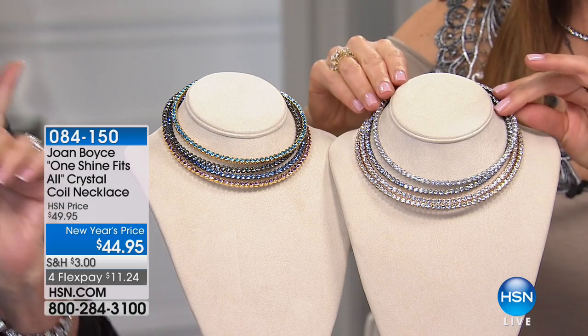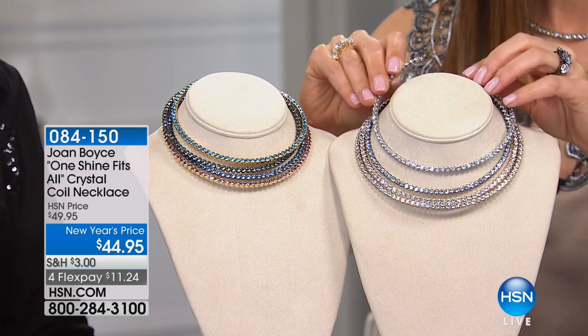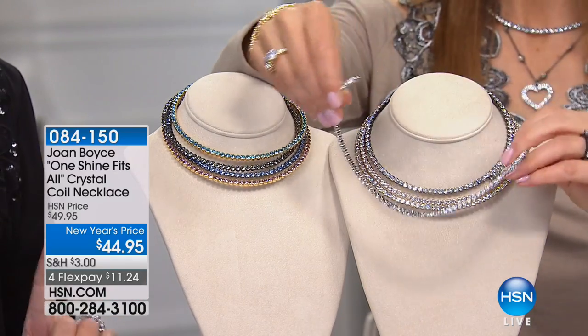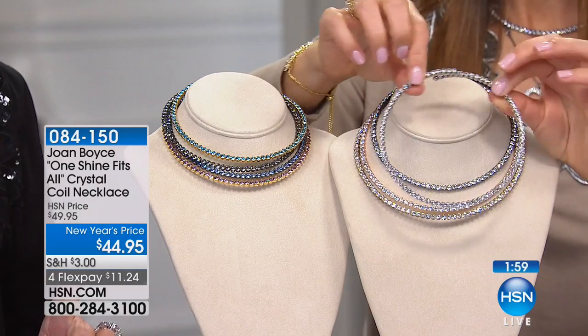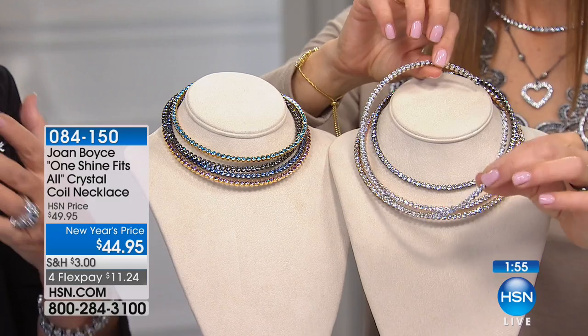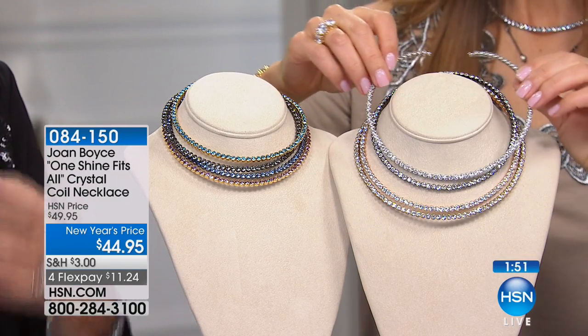Besides my glasses, I'm going to say this is it. This is what, in my own business, in my stores in the last 20 years, I sold more of than any piece of real jewelry I ever sold. It comes in different lengths, you can layer it,